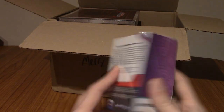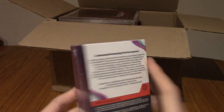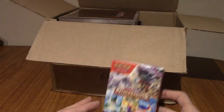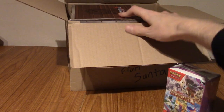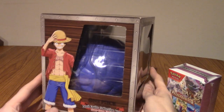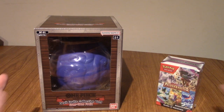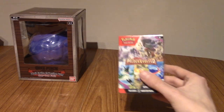This feels like a Paldea Evolved Booster Bundle! Which is great because I've been looking for a lot of the Trainer Full Arts from this set. I kind of need more cards from it because I haven't pulled a ton. But wait! There's another thing as well! What is this? Let me move this because it's empty now. Oh my god! It's a One Piece Devil Fruit Collection Volume 1 featuring the Gum Gum Fruit. That's... How did Santa know? These two things are specifically what I wanted to open up. Let's start this first.